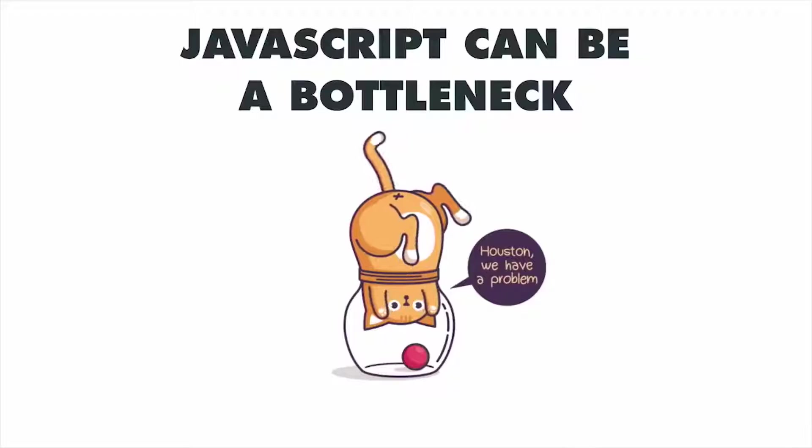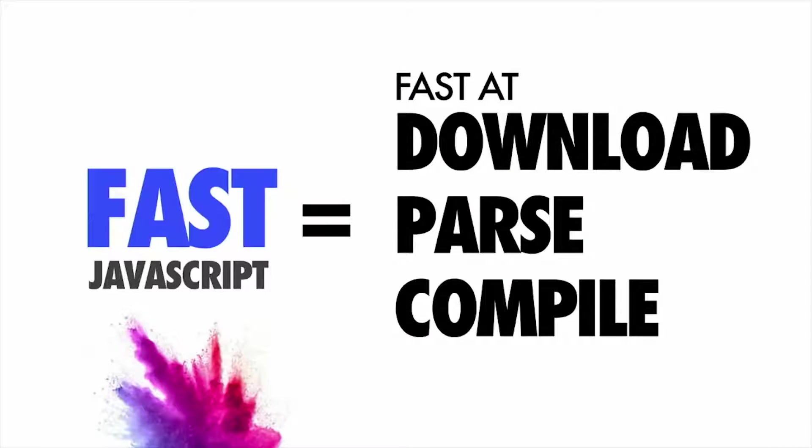One thing to keep in mind as an industry: if we want to be fast at JavaScript, we actually have to be fast at downloading that script, parsing it, and compiling it. That means being fast at network transmission, but also the processing side of things for our scripts. If you're spending a long time parsing and compiling script in a JavaScript engine, that can delay how soon a user can interact with your experience.